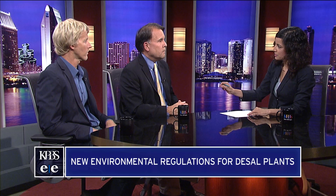What determines subsurface intake versus open ocean intake? As part of these new regulations, there will be a feasibility determination, so you'll need to go through a study and look at all the various aspects of a particular site and whether or not it makes sense to do a subsurface intake.